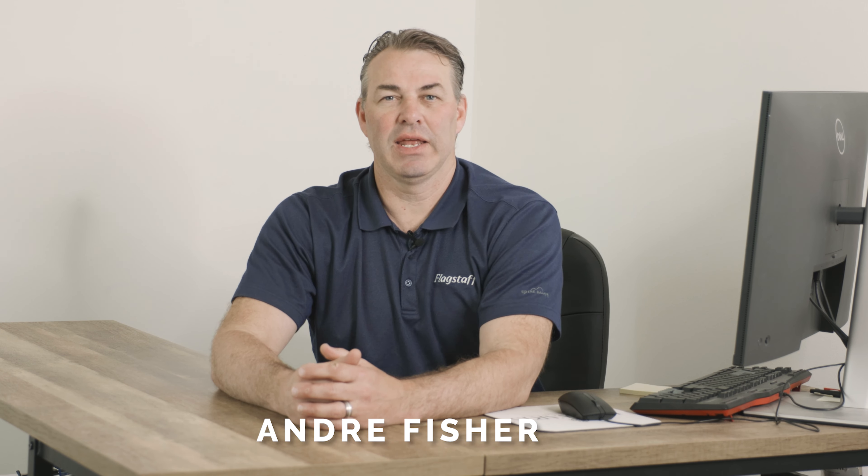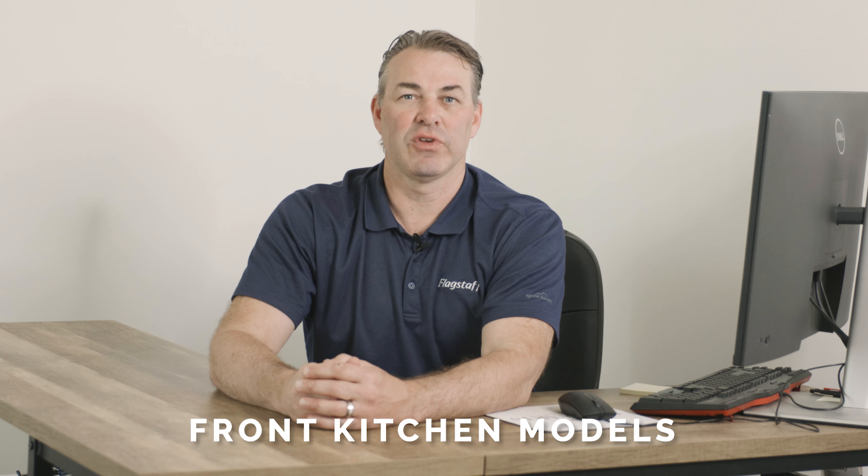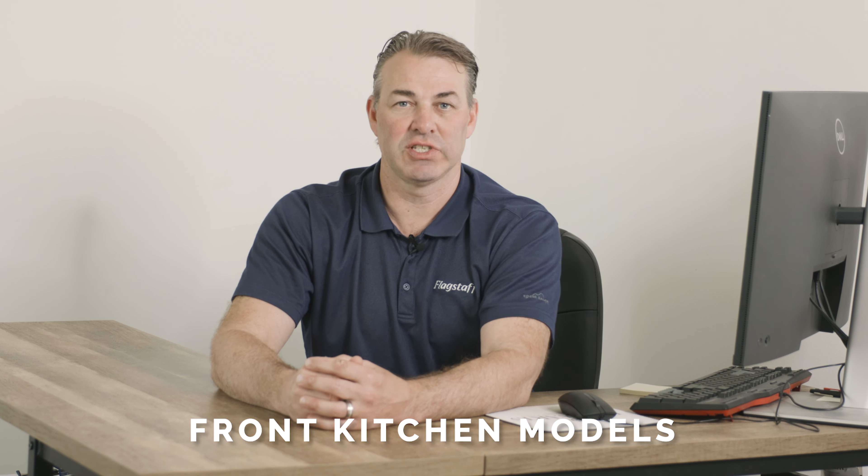Hi, Andre Fischer back again today on Flagstaff Talk About It. We're going to talk about our front kitchen models. Our travel trailers have three different segments with our front kitchens in them. The front kitchen becomes very advantageous for that camper that really likes to utilize our front windshield to look out the front.